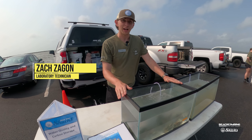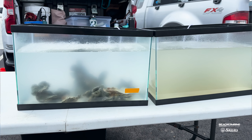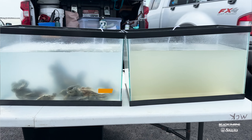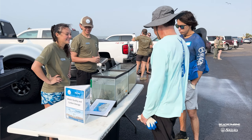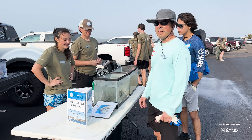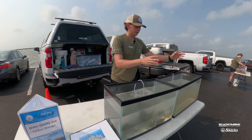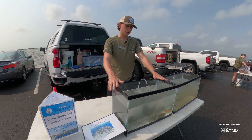Over here they're talking about the water quality benefits of oyster reefs. In this tank there are some live oysters, live oyster mounds, and bay water. In the tank next to it there's just bay water with no oysters. In just about two and a half hours, the oysters have been actively filtering and cleaning the water — taking out nutrients, phytoplankton, and algae, and taking water that looks green to this clear color. That's really good for all of the animals that live on oyster reefs.